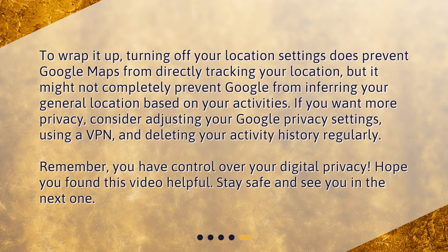To wrap it up, turning off your location settings does prevent Google Maps from directly tracking your location, but it might not completely prevent Google from inferring your general location based on your activities. If you want more privacy, consider adjusting your Google privacy settings, using a VPN, and deleting your activity history regularly. Remember, you have control over your digital privacy. Hope you found this video helpful. Stay safe and see you in the next one.